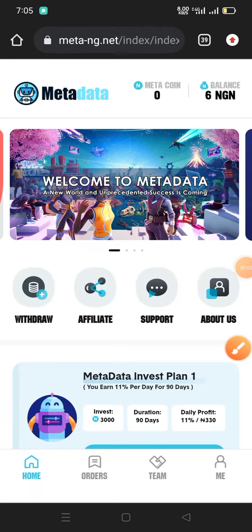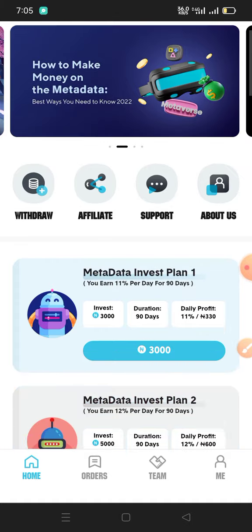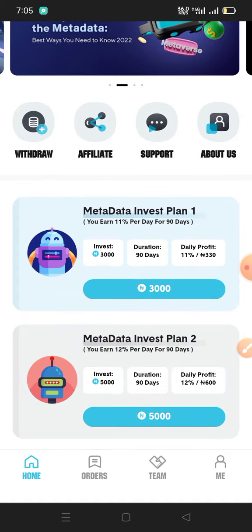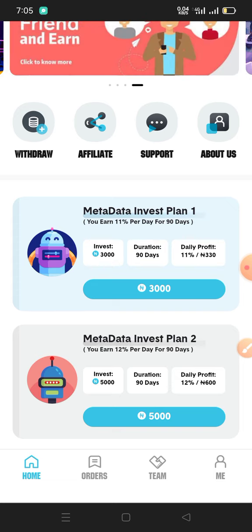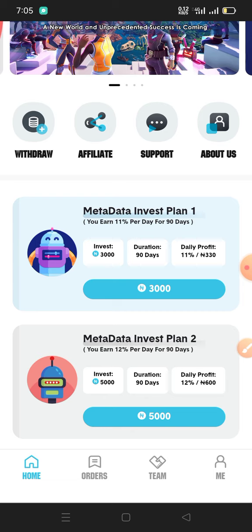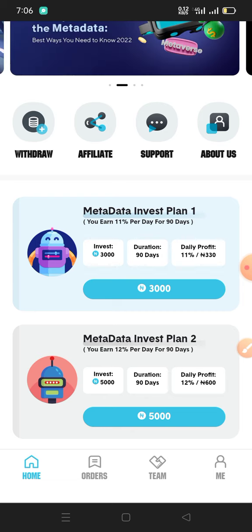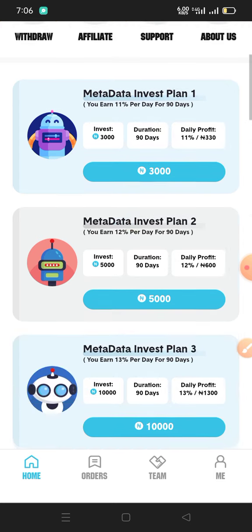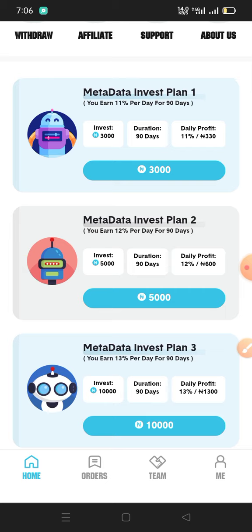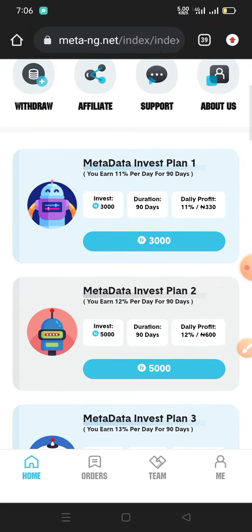Hi my esteemed viewers, welcome to another video by Cash Our Points. In today's video I want to quickly show you a payment proof from two sites that I created a video about yesterday. I want to show you the payment proof and tell you the name of the sites — the links will be in the description box of this video so you can sign up and invest.